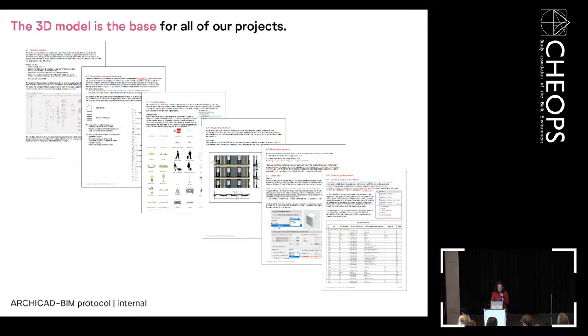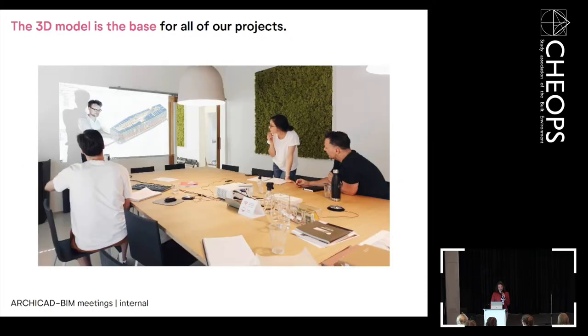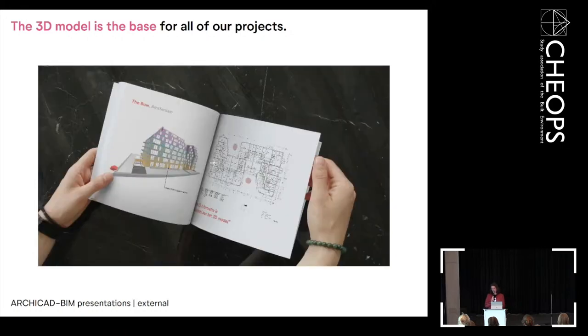For internal use, the manual is set up with modules and graphical conventions — our Orange drawing style is set up in the template. We also have internal BIM meetings every month to discuss new subjects and share knowledge. I really believe you don't have to reinvent the wheel yourself — sharing is caring. For external presentations, we have portfolios and presentations showing clients and advisors how we work and how we can collaborate.